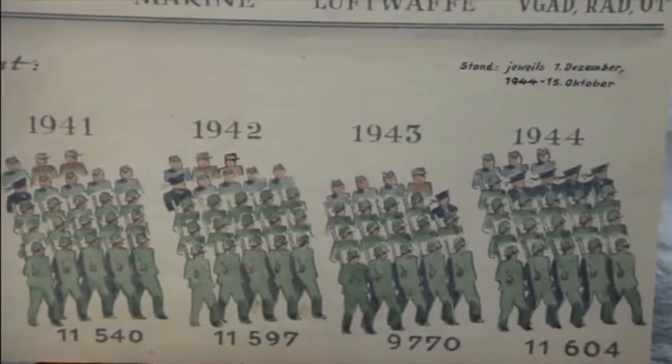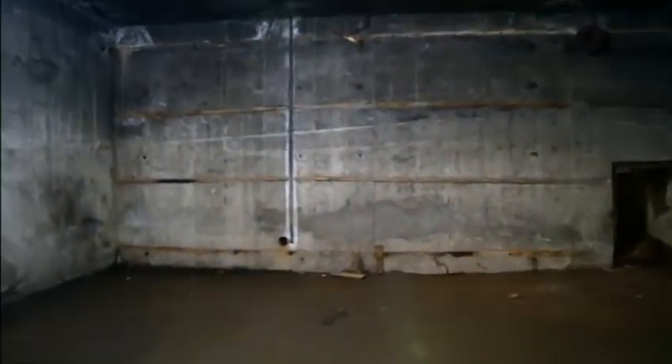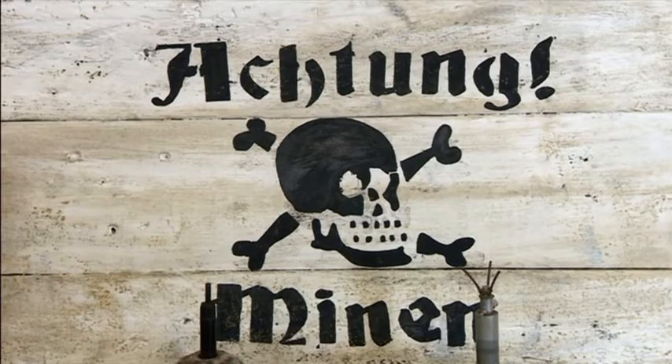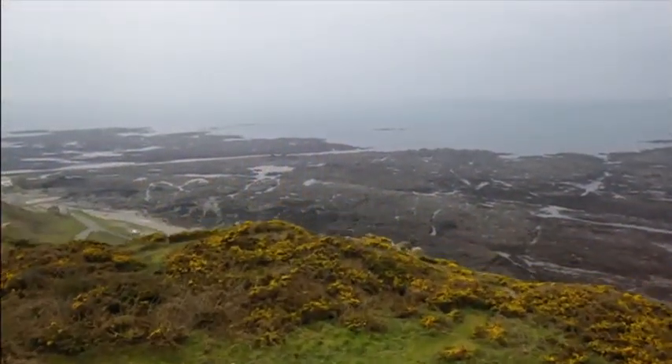Hitler's Atlantic Wall scarred the Channel Islands, but every bunker and artifact uncovered preserves the dark history of the occupation and celebrates the freedoms of today. Marina Jenkins, ITV News.